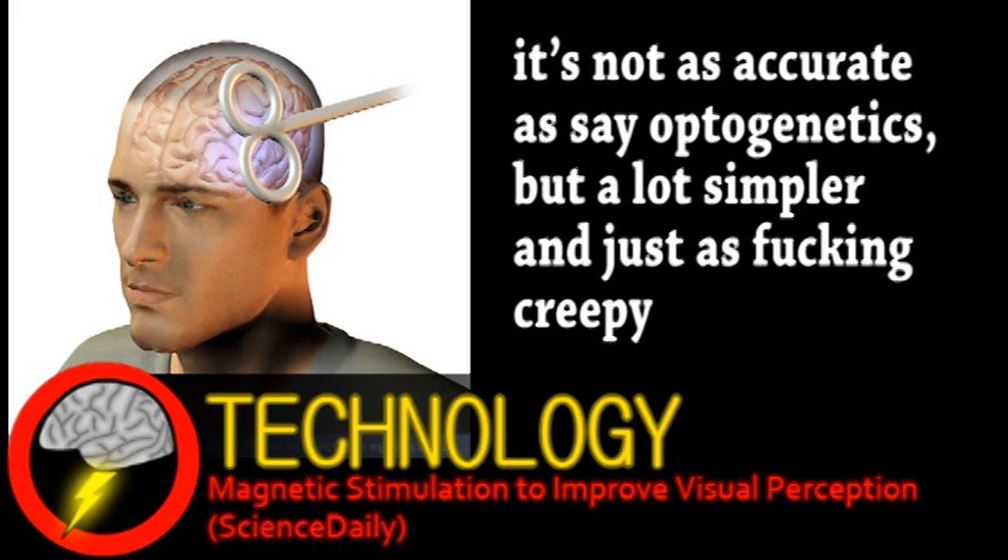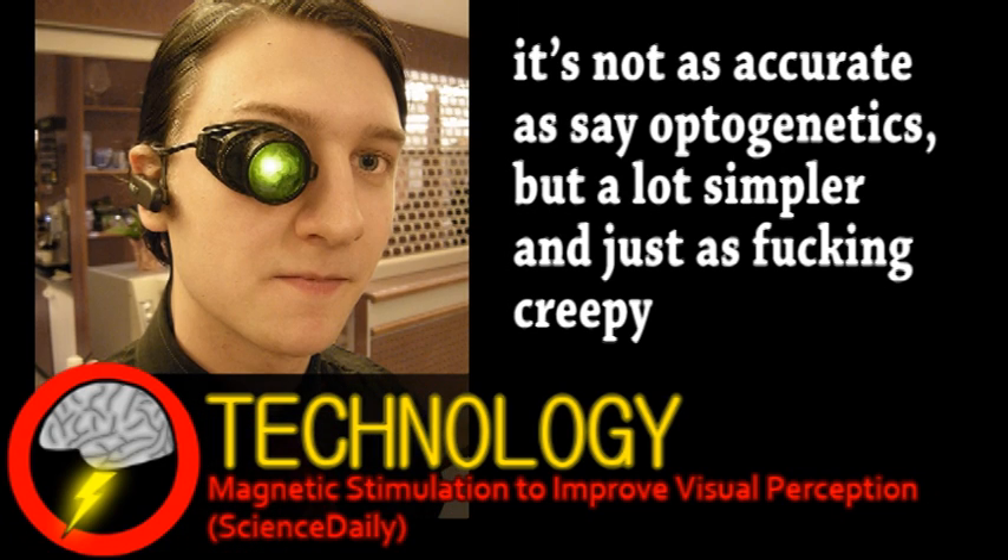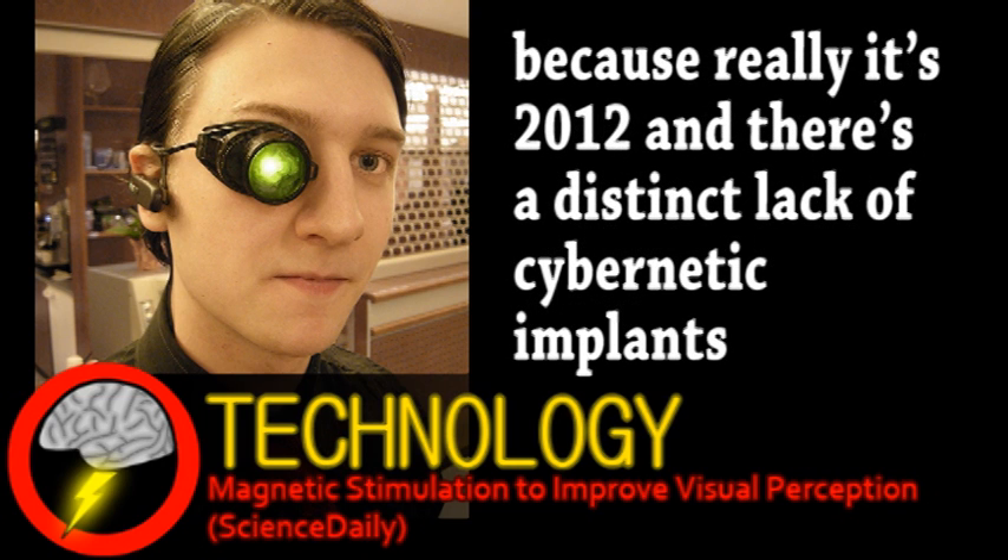For a while, this type of brain stimulation has been considered for potential rehabilitation applications, but also for the possibility of enhancing healthy brains. To that end, the researchers conducted some experiments, targeting a region of the right cerebral hemisphere known as the frontal eye field,